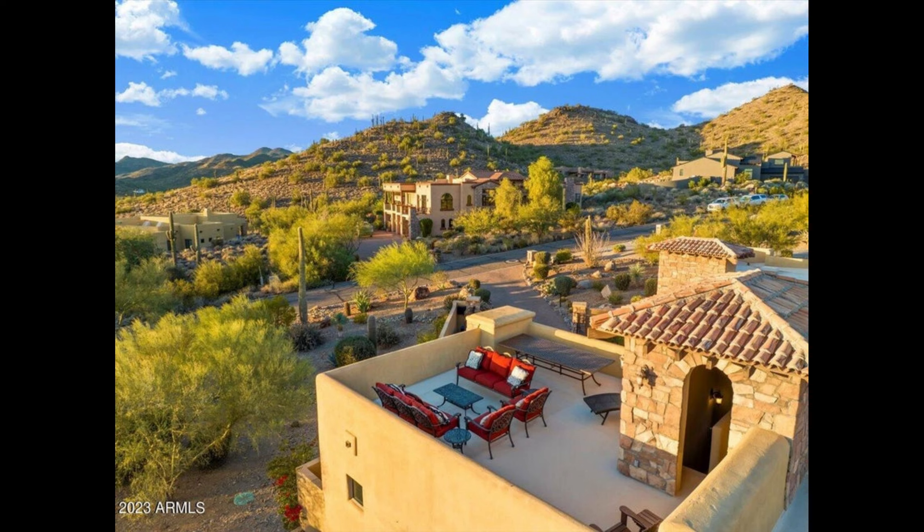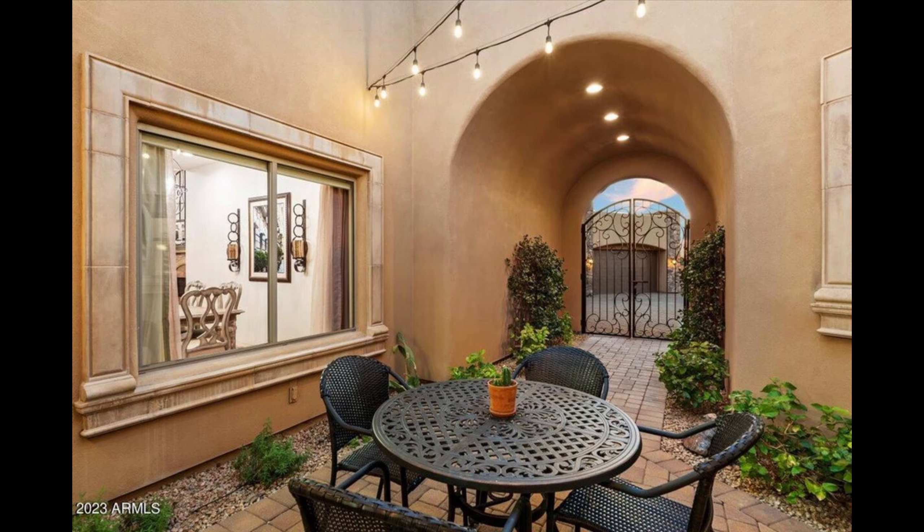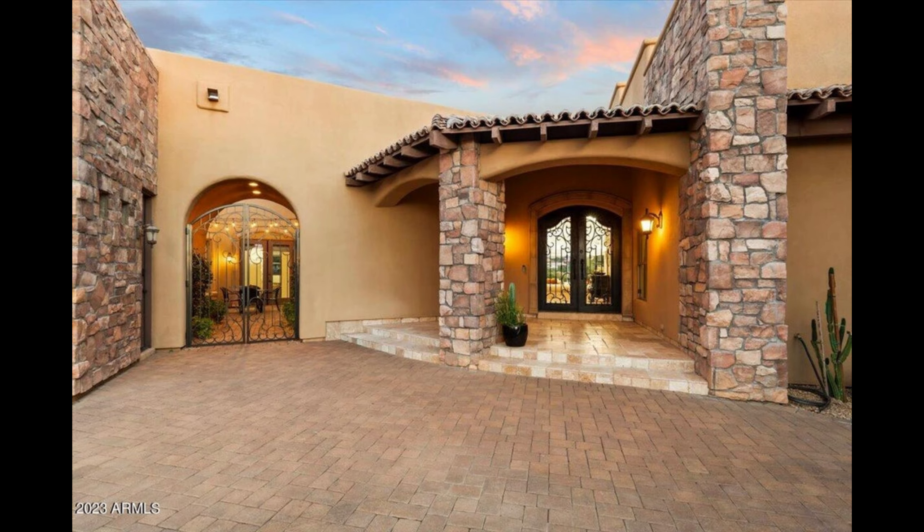Look out over commanding vistas of Tonto National Forest, Elephant Butte, and beyond — as far as the eye can see. This opulent home beckons you to experience mountainside living at its finest. As you step through the meticulously crafted mesquite doors encased in canterous stone,